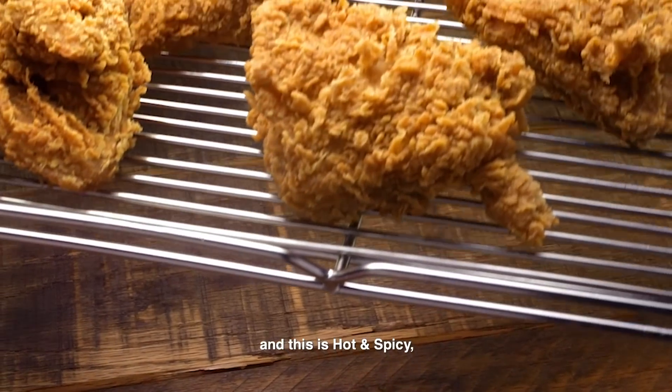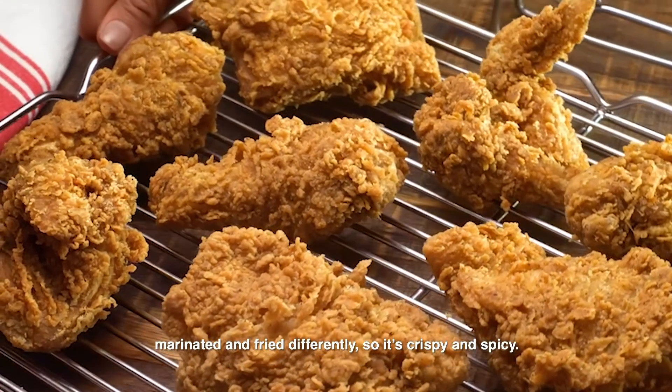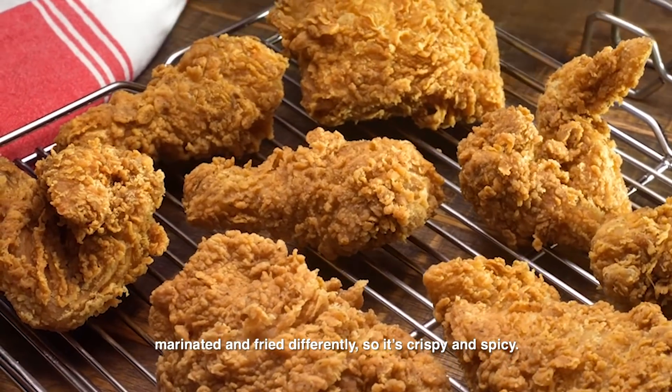And this is Hot and Spicy — marinated and fried differently, so it's crispy and spicy.